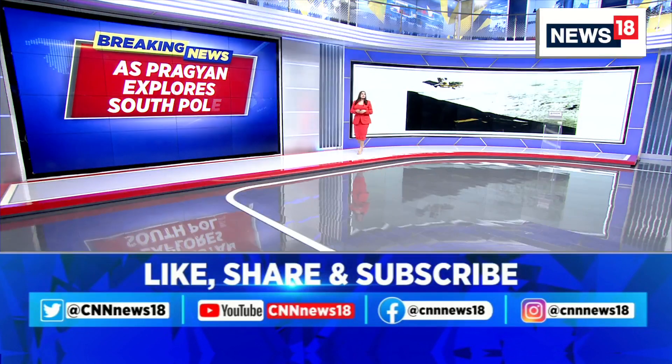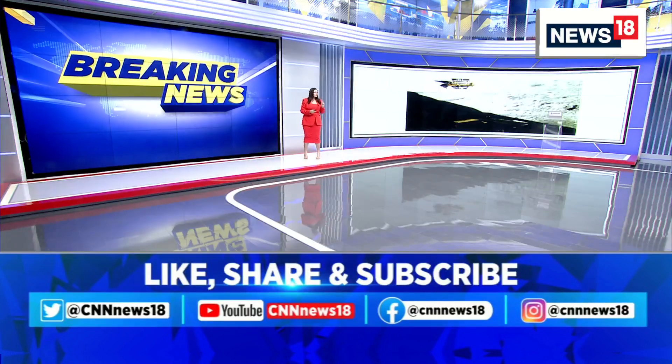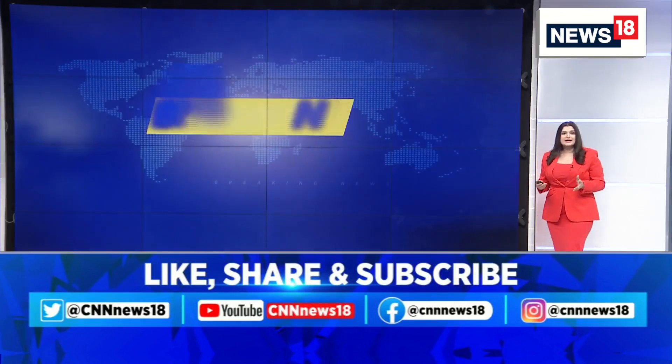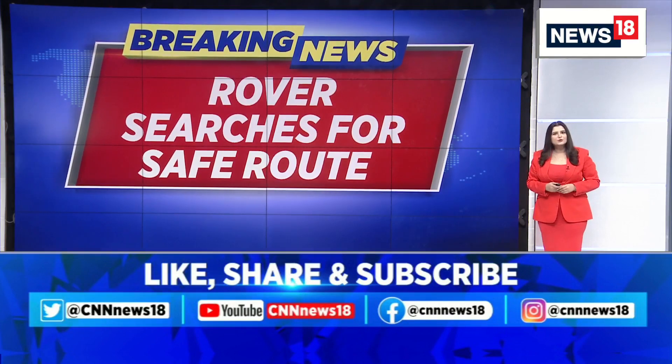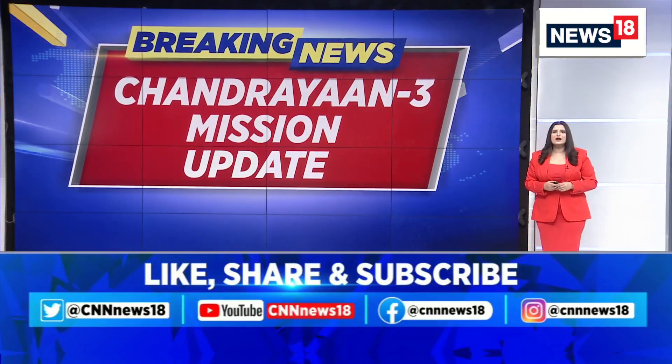As the Pragyan rover continues to explore the south pole of the moon, a new video has been released by ISRO. ISRO Spaceflight tweeted, and I quote: ISRO has released this adorable video of the Pragyan rover turning around in circles in search of a safe route to drive on.